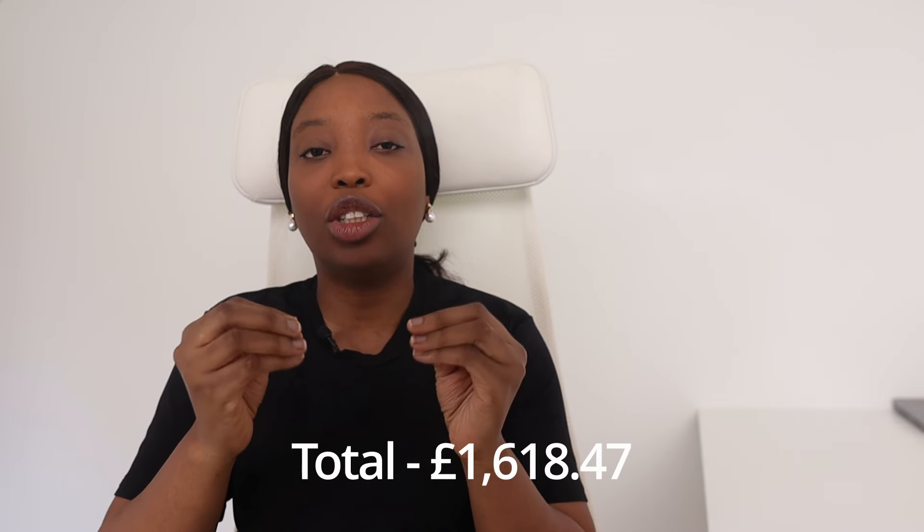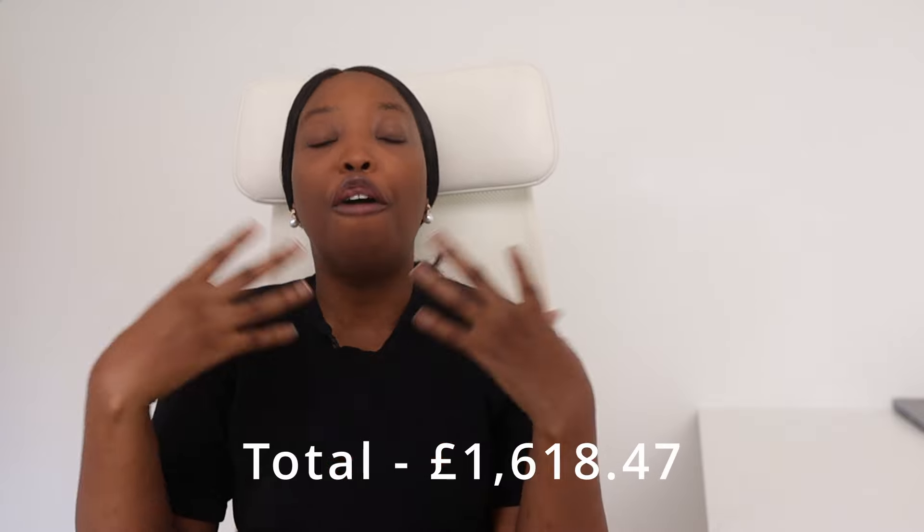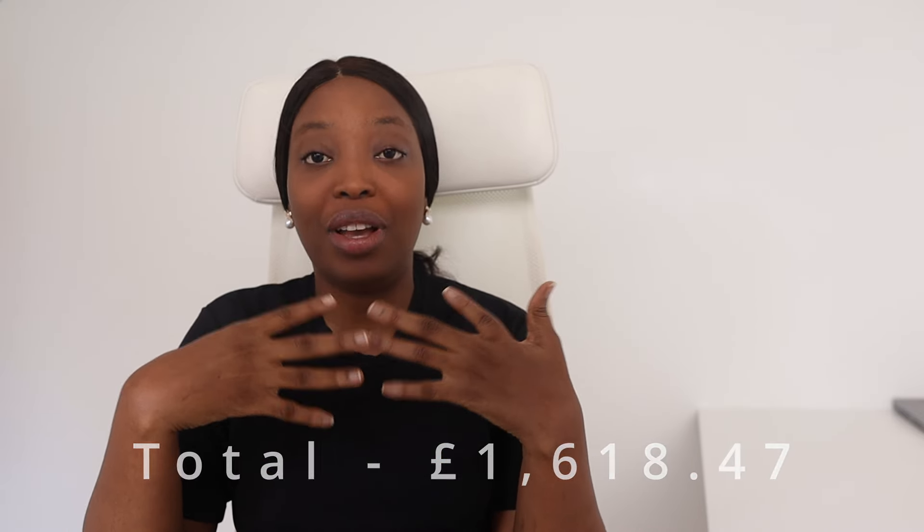Adding it all up, our total monthly expenses for living in the UK as a family of three come to around £1,618.47. This is based on our own experience. We live in the Midlands, not London, which is a factor — monthly cost of living in the UK can vary widely depending on where you live and your lifestyle choices.